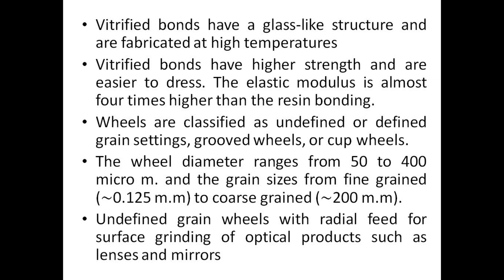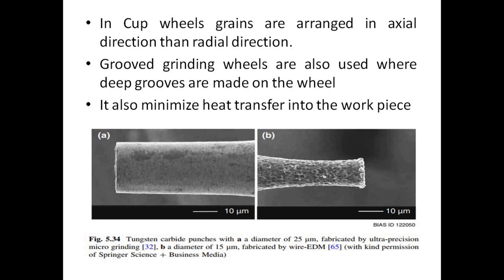The elastic modulus of vitrified bonds is almost four times higher than resin bonding. Wheels are classified as undefined or defined grain settings, grooved wheels, or cup wheels. The wheel diameter ranges from 50 to 400 µm and the grain sizes from fine-grained (0.125 µm) to coarse-grained (200 µm). Undefined grain wheels with radial feed are used for surface grinding of optical products such as lenses and mirrors. In cup wheels, grains are arranged in the axial direction then radial direction. Grooved grinding wheels are also used where deep grooves are made on the wheel, which also minimizes heat transfer into the workpiece.